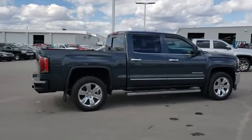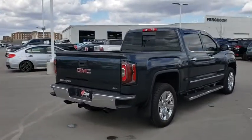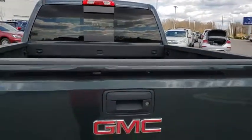Sierra 1500 now comes with an automatic transmission that combines high max hauling capability with precise control. This vehicle has less than 20,000 miles. Here are some of this vehicle's great options.